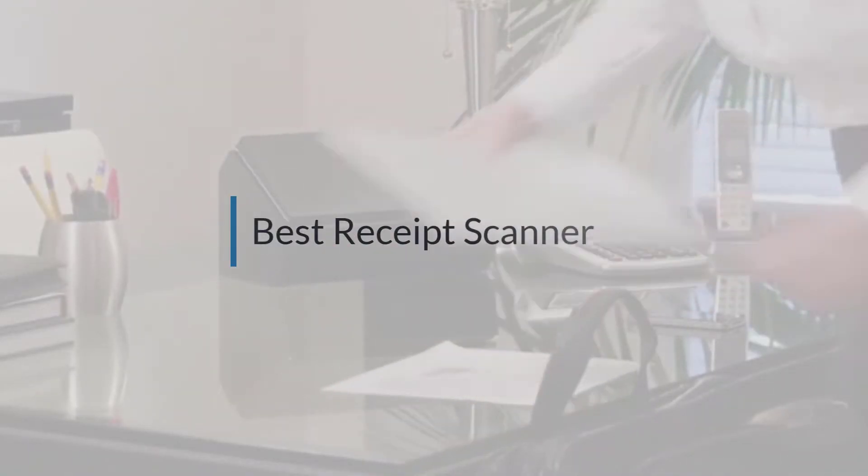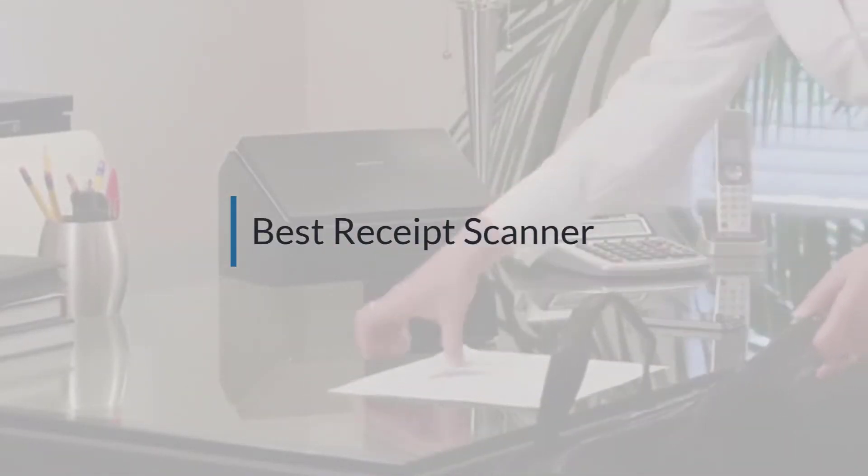If you are looking for the best receipt scanner, here is a collection you have got to see. Let's get started.